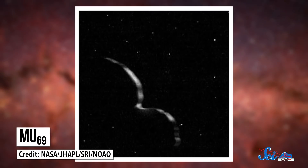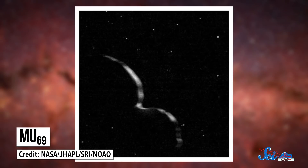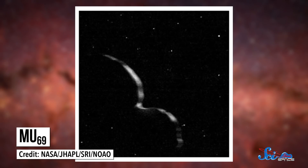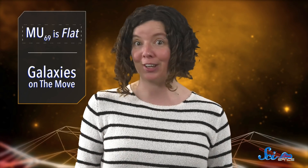But we were wrong. Last week, NASA released a new picture of MU69 based on images that New Horizons snapped 10 minutes after its closest approach. And after some analysis, astronomers discovered that our beloved snowman is actually more like a pair of lumpy pancakes. We've never seen anything quite like it, and it's throwing astronomers for a loop.